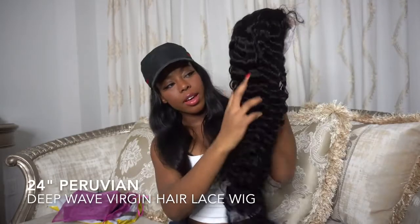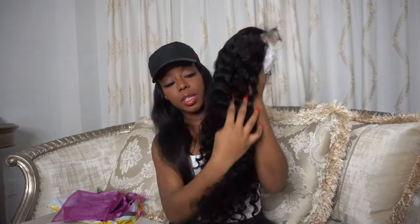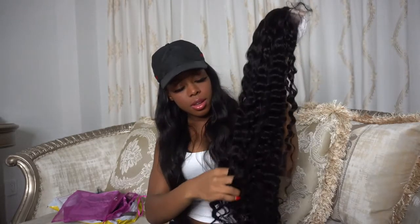I'm excited because I've been wanting curly hair. Okay, the hair is really soft. Let's check for shedding — I got one strand so far. This is curly hair, so curly hair does shed.